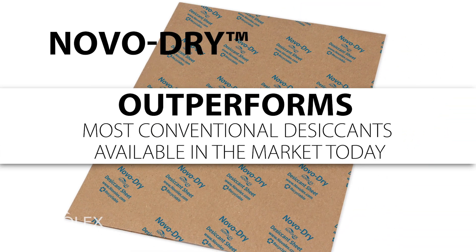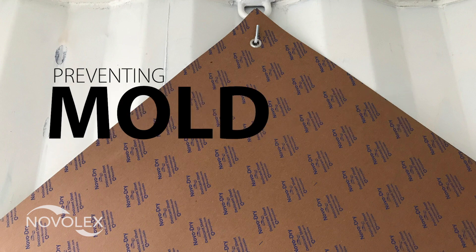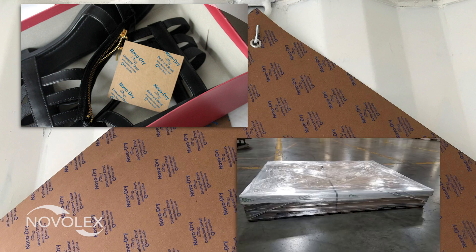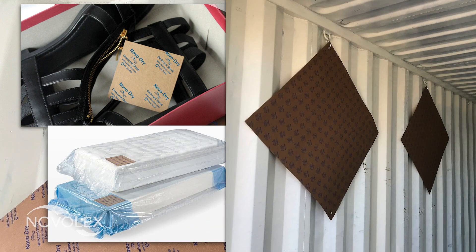Most importantly, NovaDry outperforms most conventional desiccants available in the market today. NovaDry controls humidity preventing rust, mold, mildew and bacteria on things like metal parts, furniture, electronics, home goods, food and even large shipping containers.